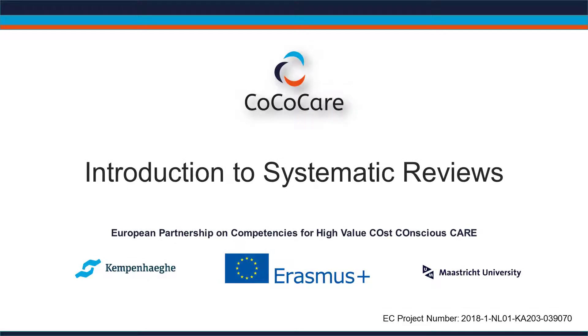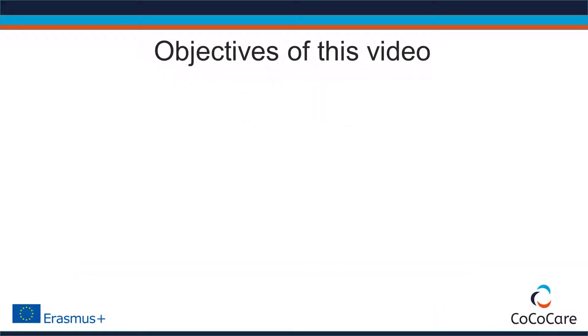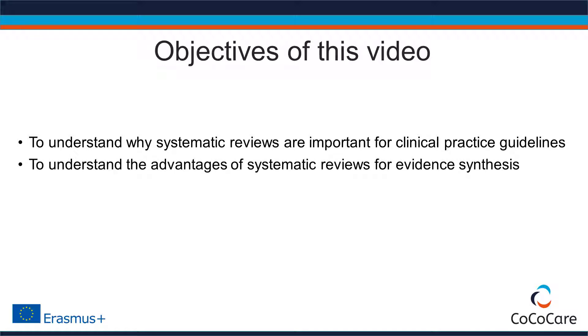This video provides an introduction to systematic reviews. The learning objectives are to understand why systematic reviews are important for clinical practice guidelines, and to understand the advantages of systematic reviews for evidence synthesis.